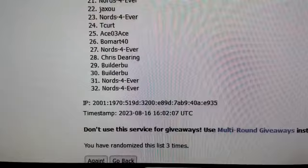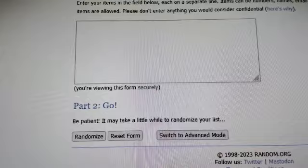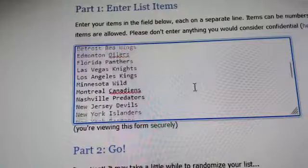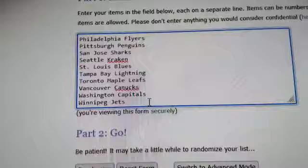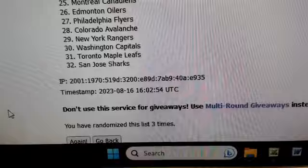It would probably help if I had the teams on here, so let me grab my NHL list. There we go — we got all 32 NHL teams on here, from the Anaheim Ducks all the way down to the Winnipeg Jets. Let's randomize this list three times: one, two, and three. There we go, I'll run through that quickly.